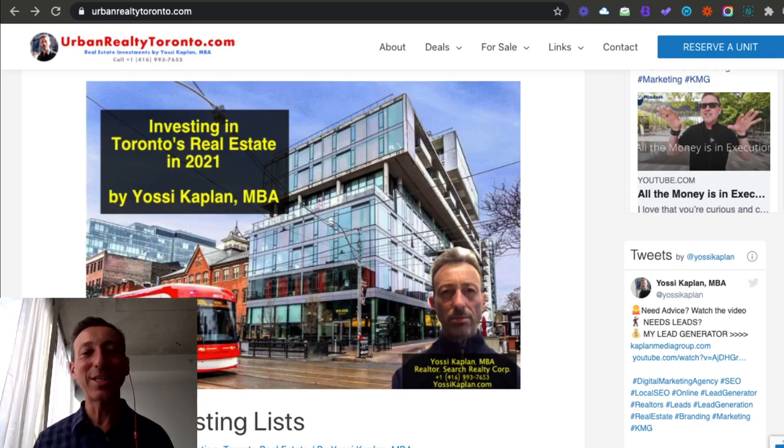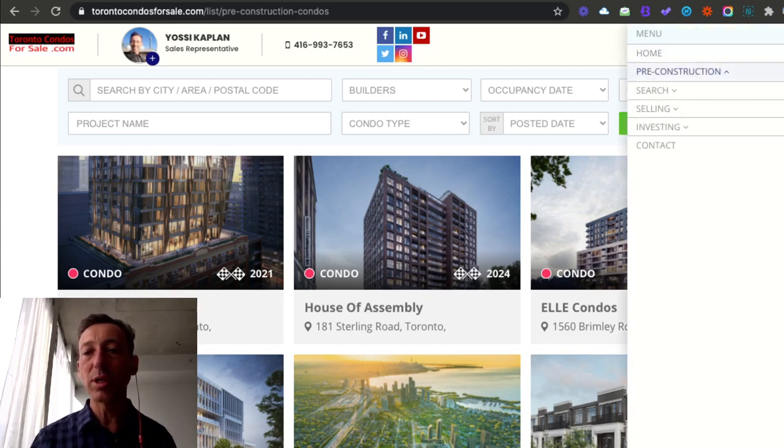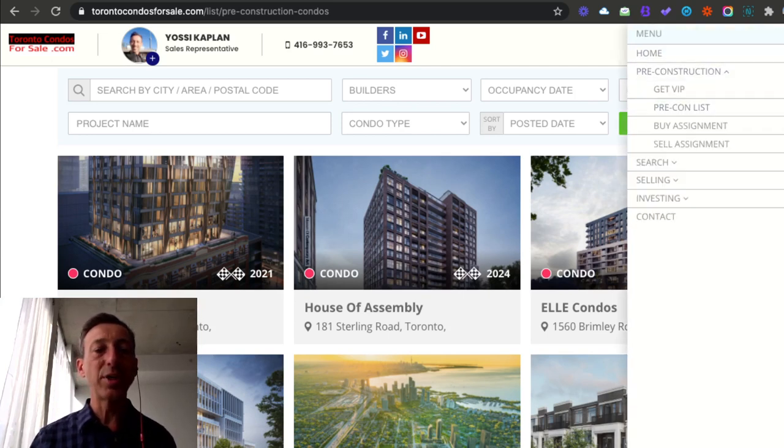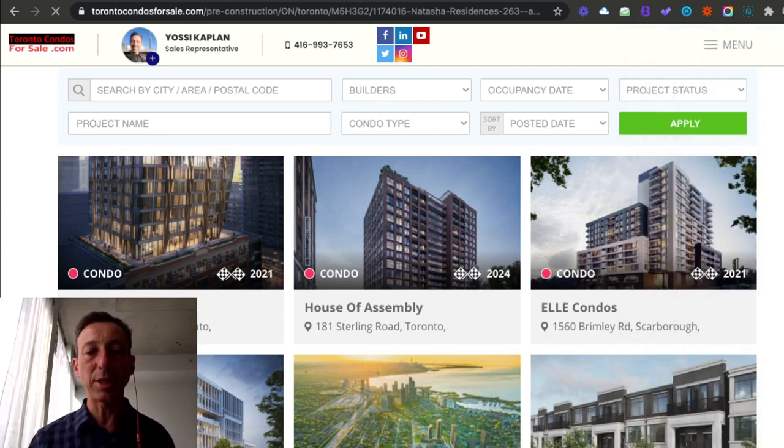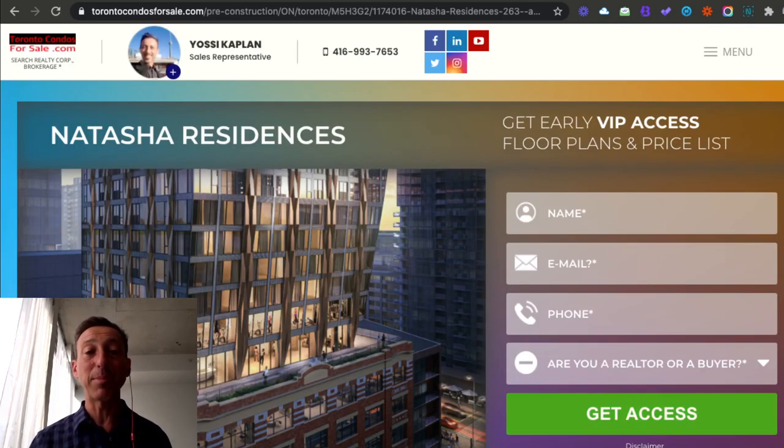I think I tackled that topic from every angle. If you have any more questions, let me know. If you want to invest in pre-construction, go to torontocondomsforsale.com, menu, pre-construction, pre-con list. Any of these buildings — if you'd like to invest, just click on it, you'll get a form, put the information in, submit it, and I'll get back to you with some great information. Until then, happy investing. Yossi Kaplan, thank you very much.